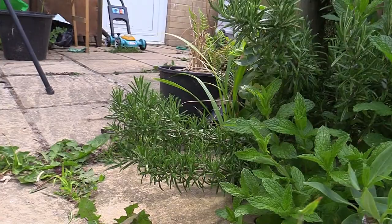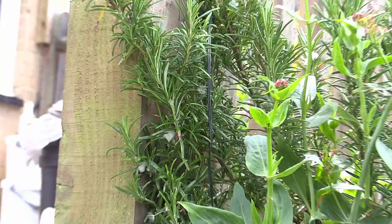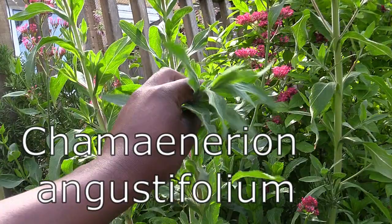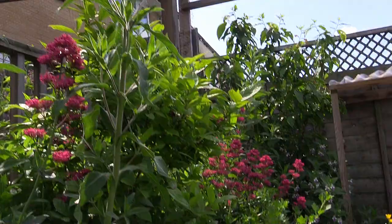Smell that mint — it smells delish! Some rosemary too — apparently scientists say rosemary makes you smarter, I definitely need that. And over here you can see some cuckoo spit, which I'll talk about in another series called 'Ting Watch' that's coming up. There's loads of rose bay willow herb — this guy can get taller than me.